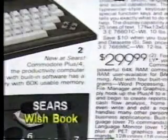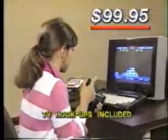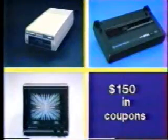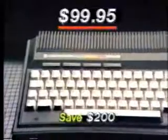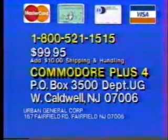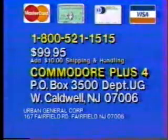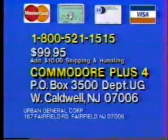Retailers originally sold the Commodore Plus 4 for $299.95. Now it's yours for only $99.95 complete. We'll include $150 in discount coupons towards special options. Use your credit card and order the incredible Commodore Plus 4, the $99.95 computer package you've been waiting for. Call 1-800-521-1515 for rush delivery. Or send check or money order for $99.95 plus $10 shipping and handling to Commodore Plus 4, P.O. Box 3500, Department UG, West Caldwell, New Jersey 07006.